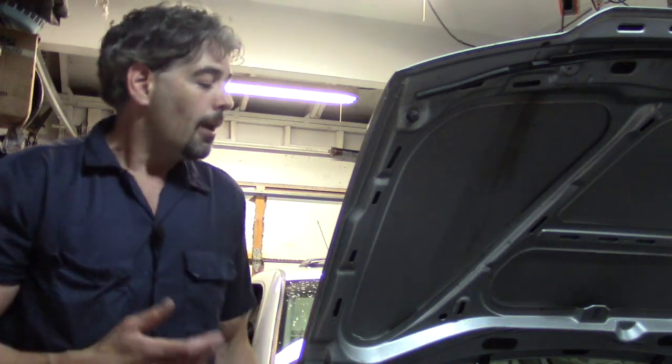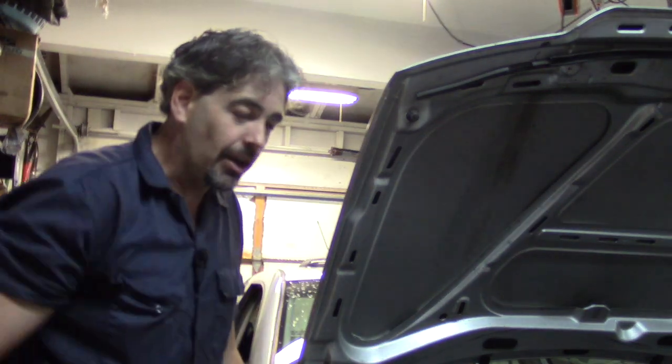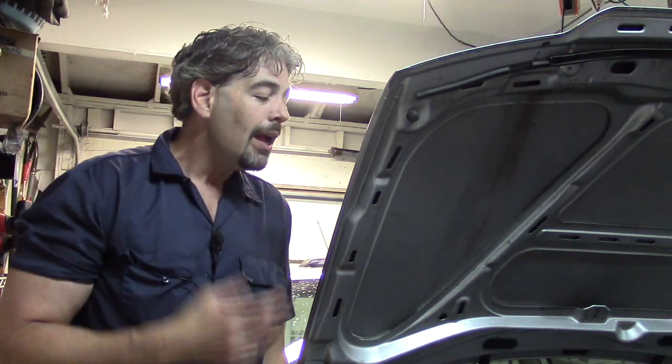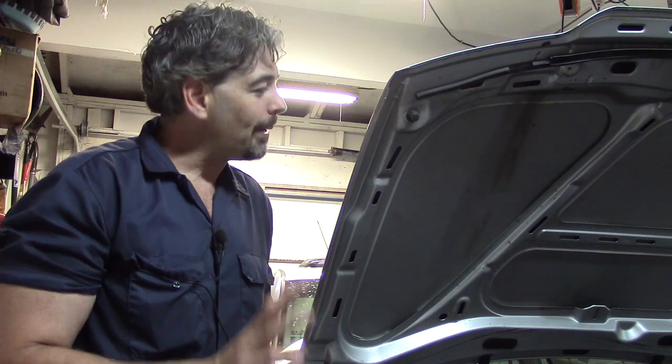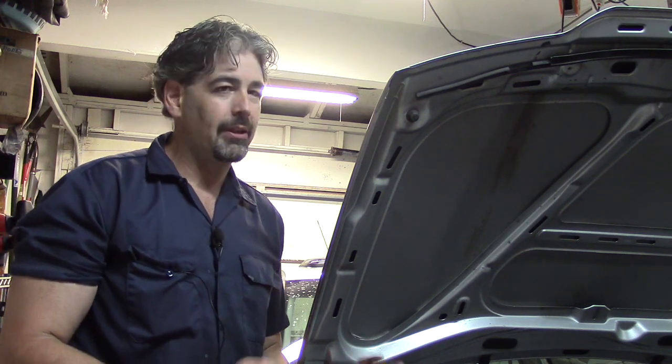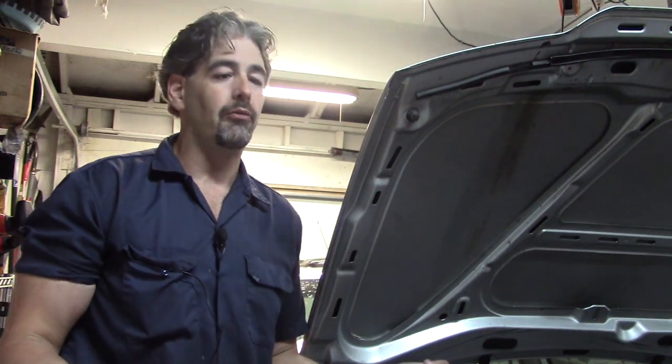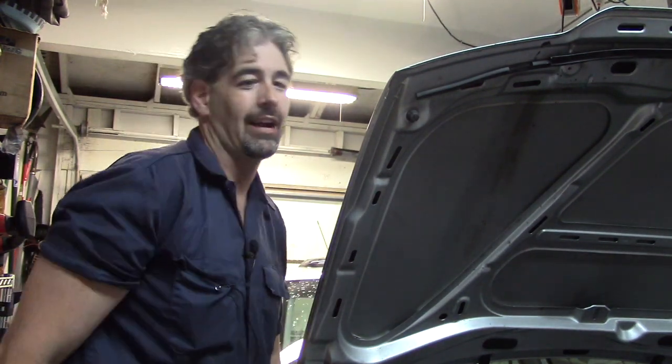One thing I did notice is there is a check engine light showing on the car. I will bet you anything it's probably for the camshaft position sensor. For all I know, it's been on the car for months before this noise started. But let's take a look at that code.